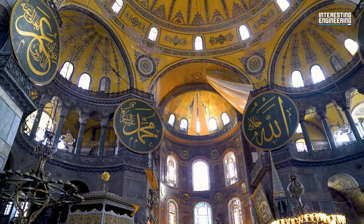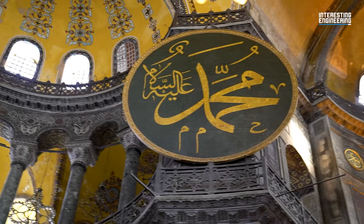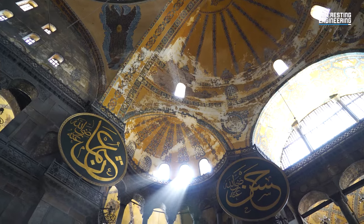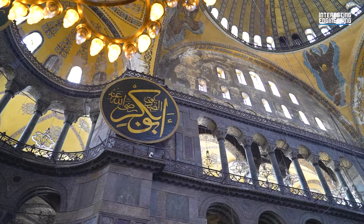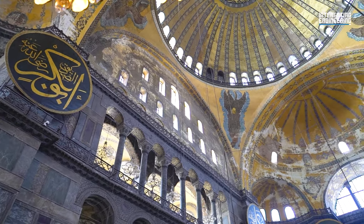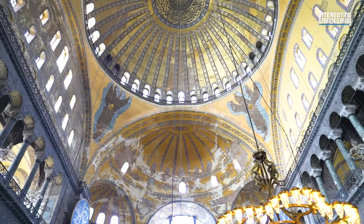It also almost doubles as an art gallery, housing Byzantine mosaics, Ottoman calligraphic roundels, and countless other historical and artistic artifacts. It is also a UNESCO World Heritage Site. After countless reconstructions, renovations, and additions, Hagia Sophia still stands as one of the cultural and religious landmarks of Istanbul.